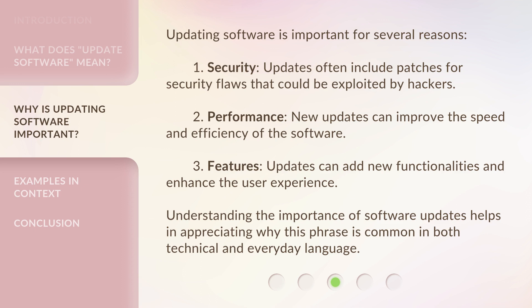Updating software is important for several reasons. 1. Security: updates often include patches for security flaws that could be exploited by hackers. 2. Performance: new updates can improve the speed and efficiency of the software. 3. Features: updates can add new functionalities and enhance the user experience. Understanding the importance of software updates helps in appreciating why this phrase is common in both technical and everyday language.